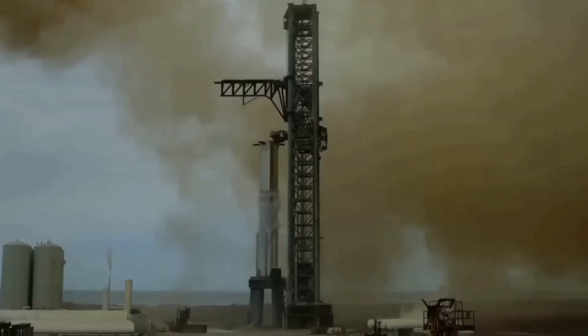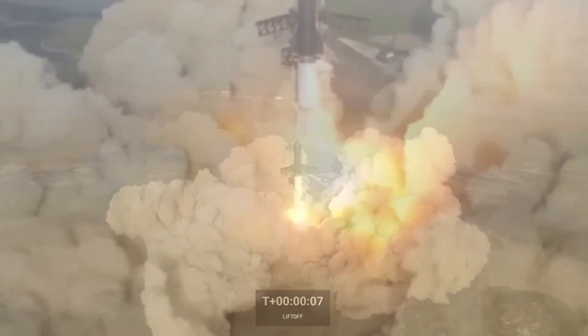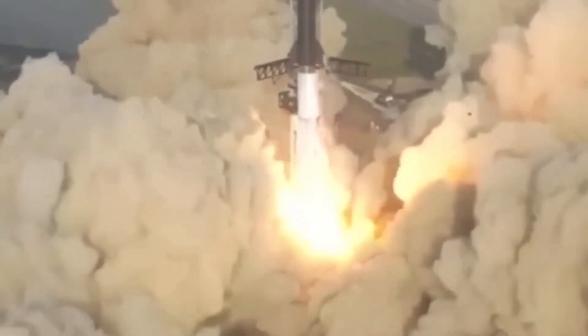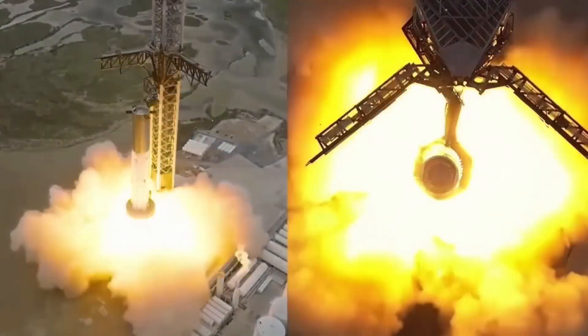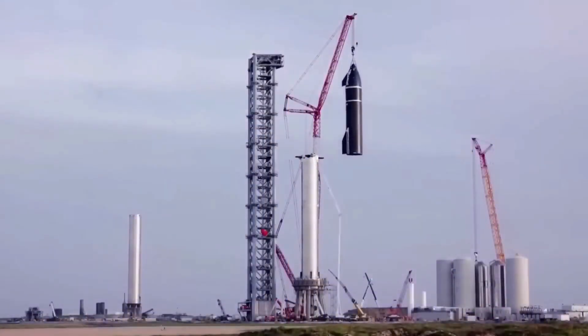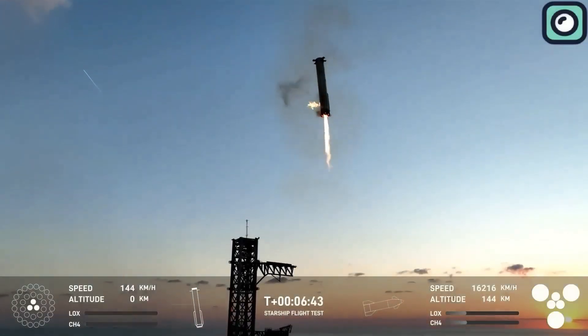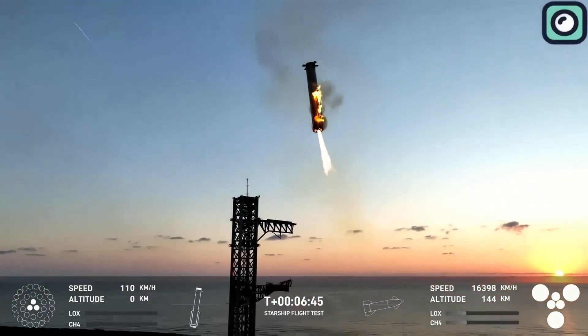Stage Zero was a key factor in the success of Starship Flight 5. Its role wasn't just to support the rocket during liftoff, but also to handle the mid-air catch of the super-heavy booster. This infrastructure was built to manage the enormous stresses of launching and catching the world's largest rocket, and it performed well during this latest test flight.